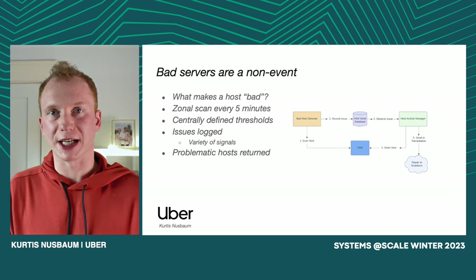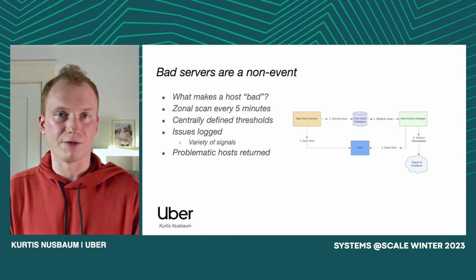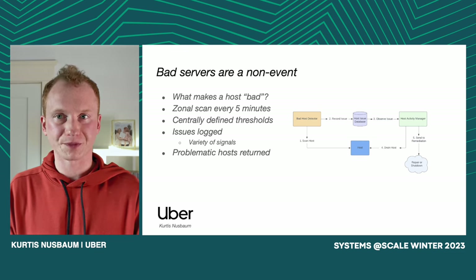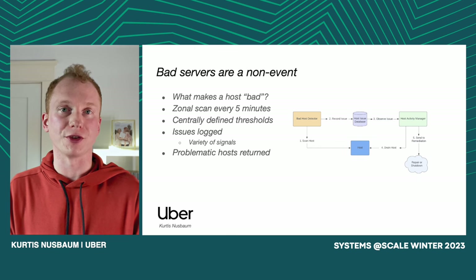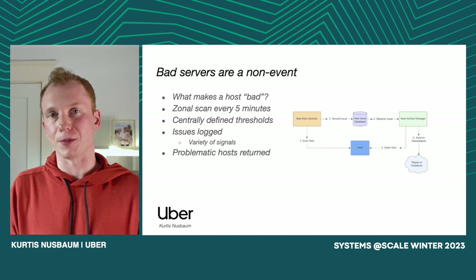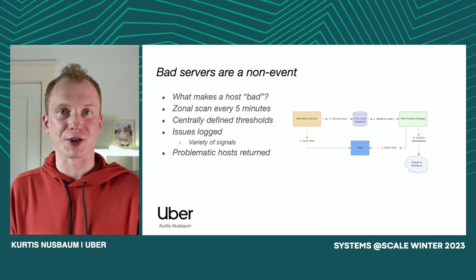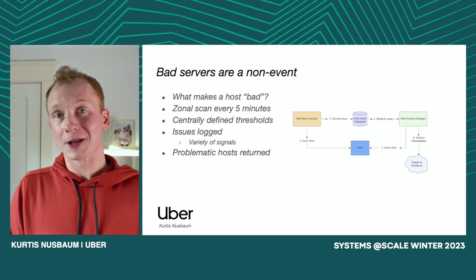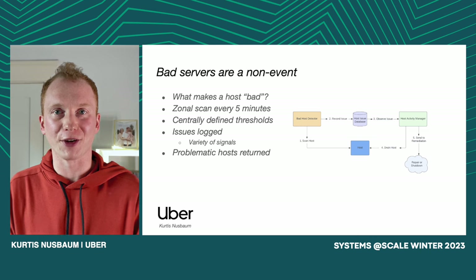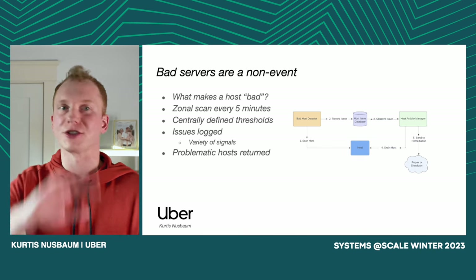We then have a third component called Host Activity Manager that monitors this host issues database. Whenever it notices a new open issue, it works via an API with the owner of that host to, as gracefully as possible, drain workloads off of that host. Once all the workloads are drained, it removes the host into a remediation workflow. That remediation workflow looks a little different in the cloud versus on-prem. In the cloud, it's simply just terminate the VM — we let the cloud provider deal with whatever underlying issues are going on. On-prem, it's a lot more complicated, involving communicating the problems detected to actual humans on the ground in our data centers and having those humans go out and conduct repairs.